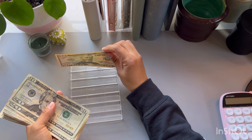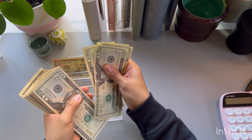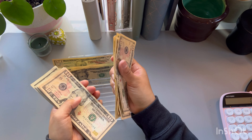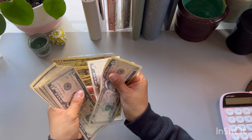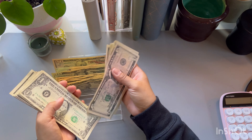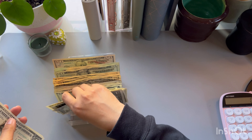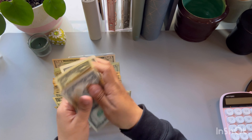Counting through the bills: $50, $70, $90, $110, $130, $150, $170, $190, $210, $230, $240... continuing through singles to reach $411. Perfect.